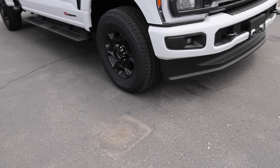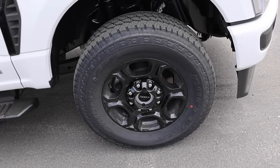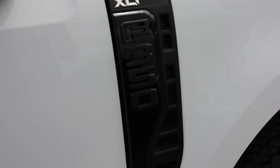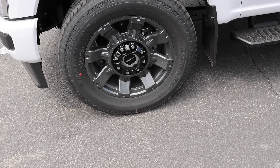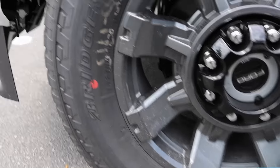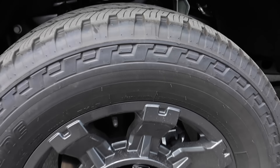On the XLT side you get a black wheel with the sport appearance package — really nice design. It is wrapped in a Bridgestone Dueler tire, size LT 275/70R18, with a capacity of 3,640 pounds at 80 psi, and of course a solid front axle. On the Lariat side, it has 20-inch wheels wrapped in pretty much the same tire, just a different size: LT 275/65R20, with a capacity of 3,750 pounds at 80 psi. Again, solid front axle.